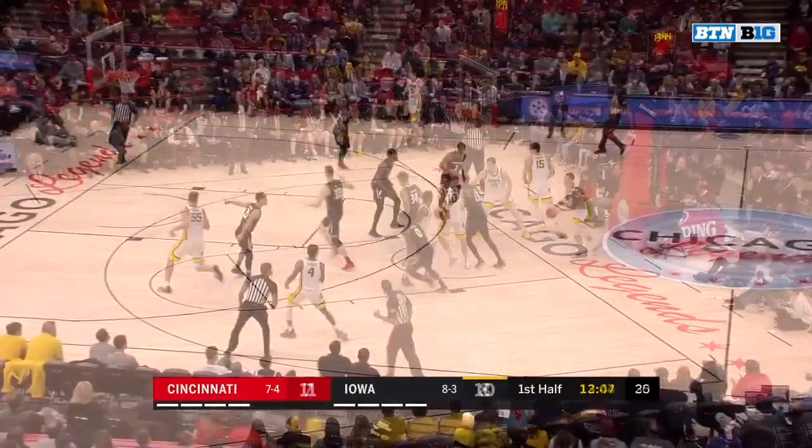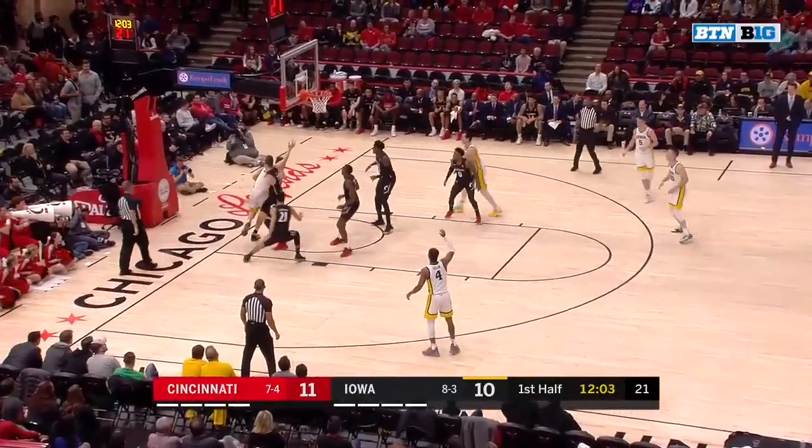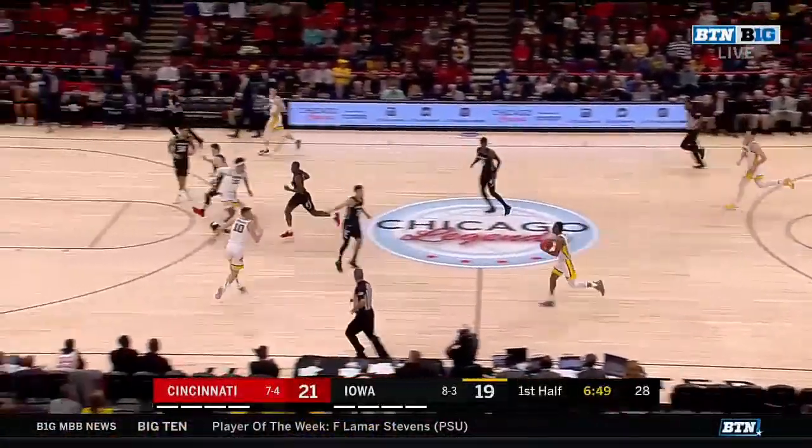Scott with the steal, Scott finishes at the rim. Iowa down a point with the ball — nice check at the 12-minute mark. Nice side, Garza. Works around — he sees the double-team coming, spins right out of it, and scores with a reverse. And Cincinnati on top.